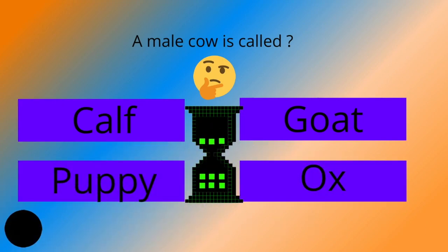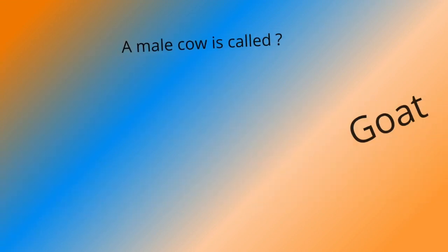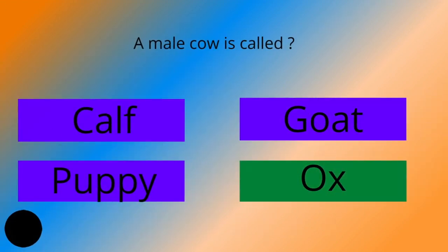A male cow is called calf, goat, puppy, or ox? And the answer is ox.